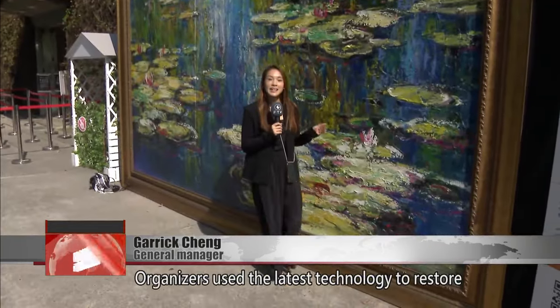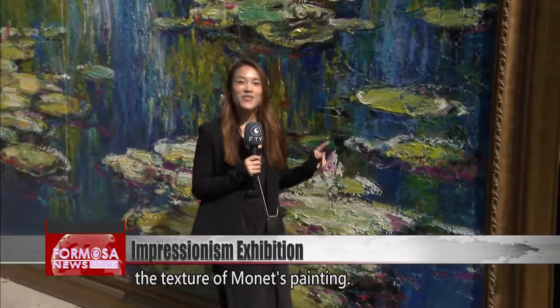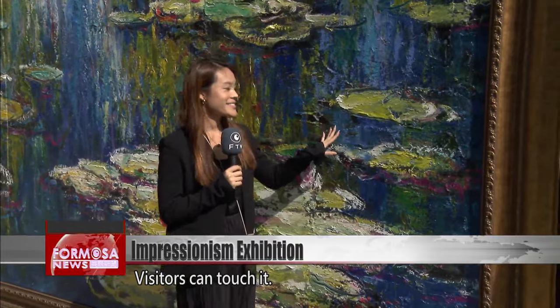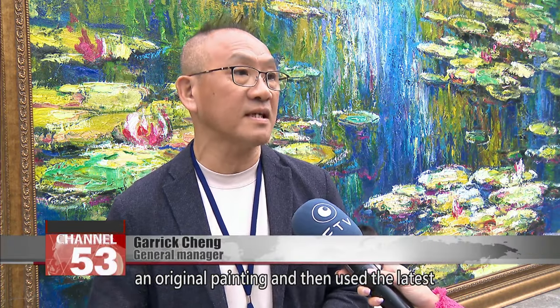Organizers utilized the latest technology to restore the texture of Monet's paintings, and visitors can touch it. They first invited an oil painter to paint an original painting and then used the latest technology to enlarge it by 30 times.